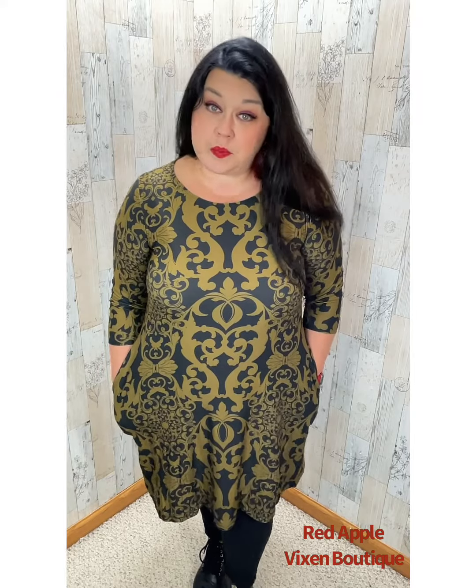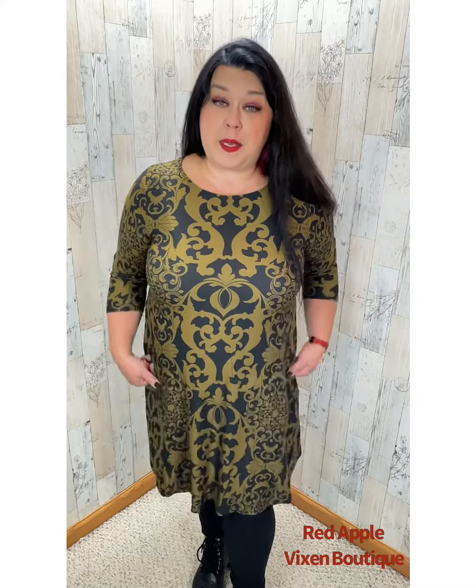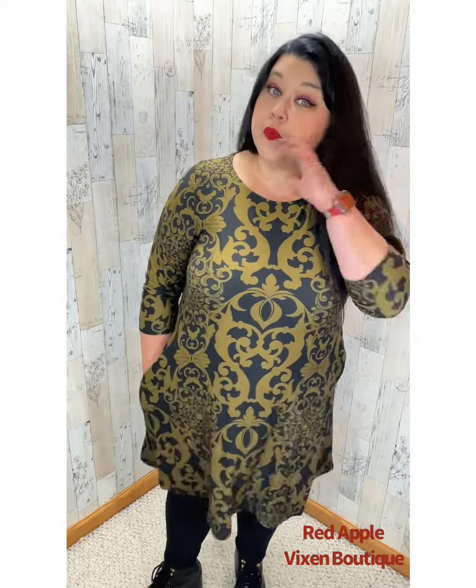This dress is available in small through 3XL. I am wearing my normal size, an extra large. I'm five foot three and it comes just below my knees, so super cute.